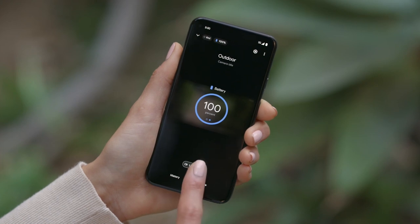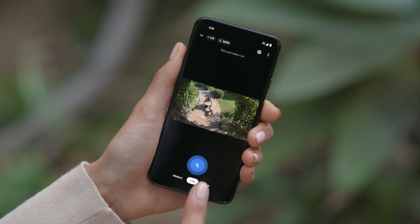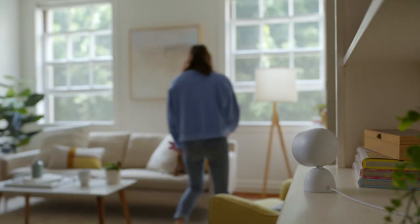You can tune into your home from almost anywhere with the Google Home app and watch Brando say hi to his best friend. You can even tap to say, 'Brando, shake hands. Good boy.' Nest Cam lets you listen in and talk back from anywhere.